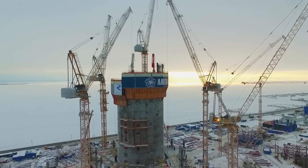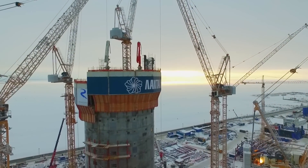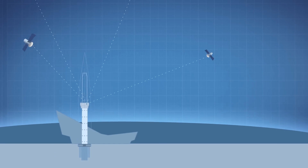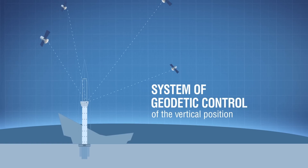Absolute verticality must be ensured during the construction of such a high-rise building as Lochte Center. A millimeter mistake on the first floors will result in the building deviation of meters at the spire. The geodetic network and the sensors on the core provide essential monitoring.